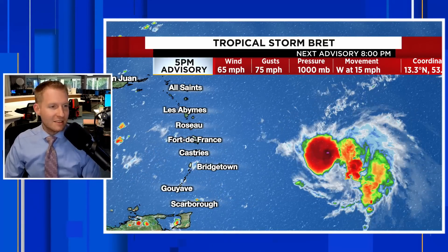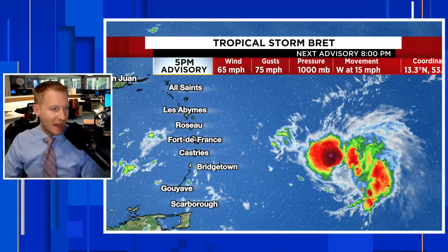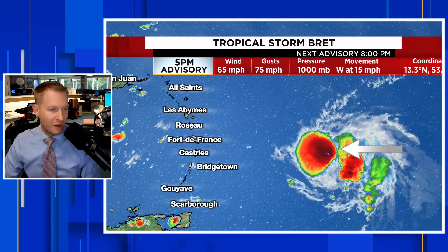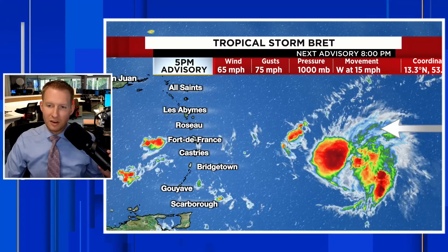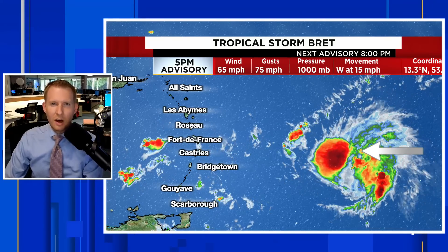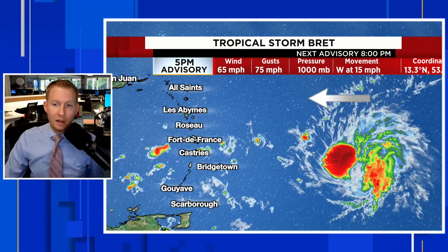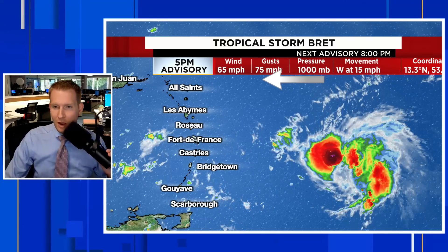There is the latest on Brett — a 65 mile per hour tropical storm as of the five o'clock advisory from the National Hurricane Center. You see the flare-up of thunderstorms just to the west of the center, with a lot of the activity still lagging back to the east and northeast, indicating that it is still under the influence of some wind shear. It's helping to keep the intensity at bay a little bit, but it's still a strong tropical storm.